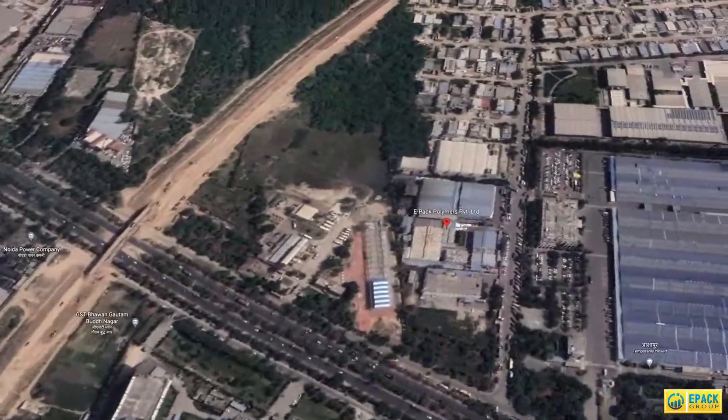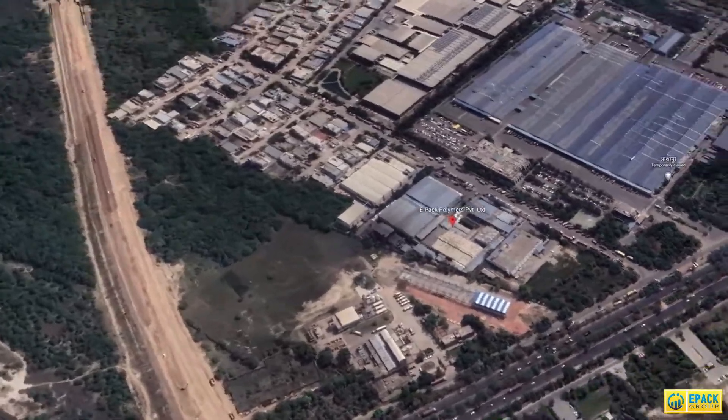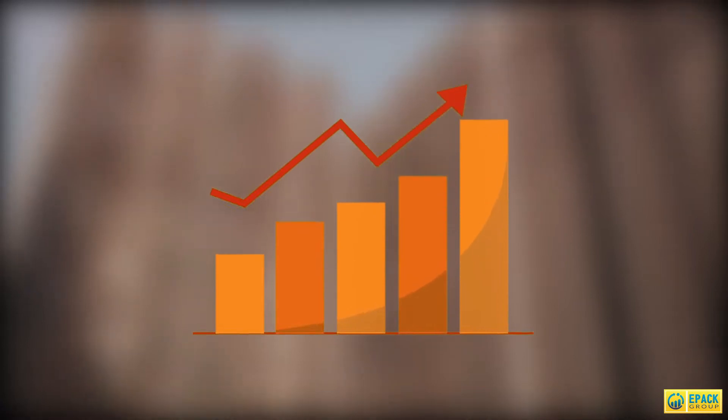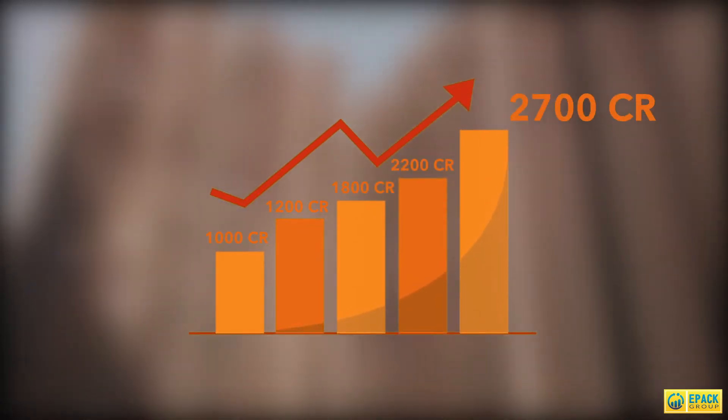EPAC has been a major part of India's industrial revolution since its inception. The group has achieved phenomenal success, rising to become India's largest engineering and technological company with an annual turnover of over 2,700 crores.